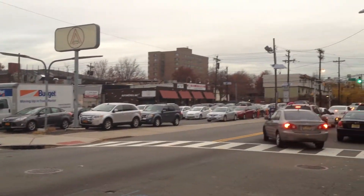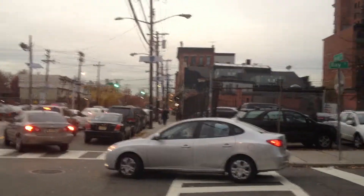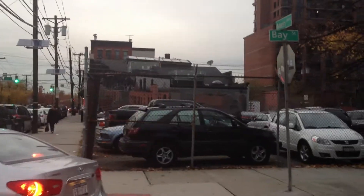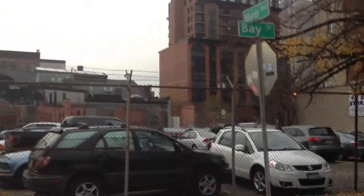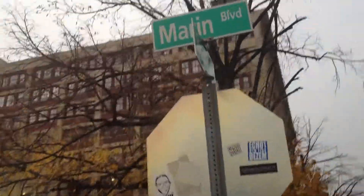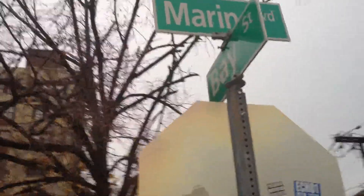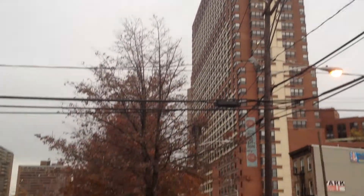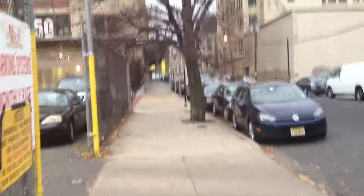I'm on the corner of Marin and Bay Street. I just thought I'd post a little video of what it looks like around here. I'm just walking home now. I thought I'd bring you along with me.